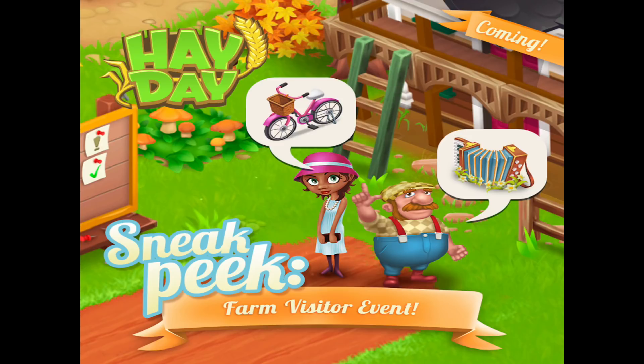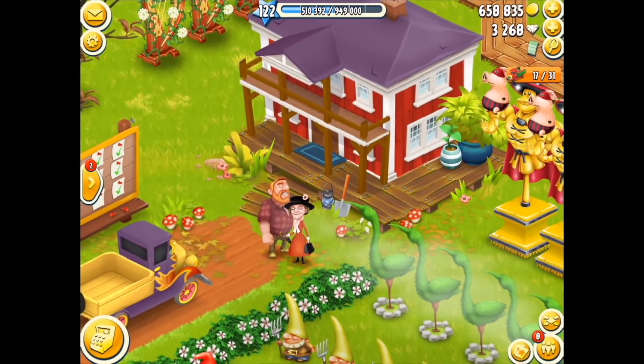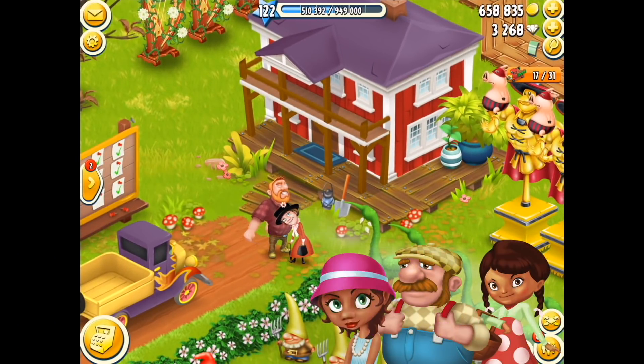Hey there, it's me Redknight and welcome back to Hay Day. It's time for an Autumn Fall 2018 sneak peek for the update that's coming within the game. The update should be here probably Monday or Tuesday, so depending on that this will be the last sneak peek if it's Monday, and maybe one more if it's a Tuesday.